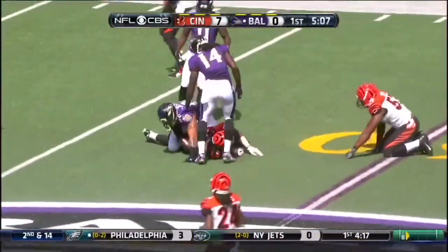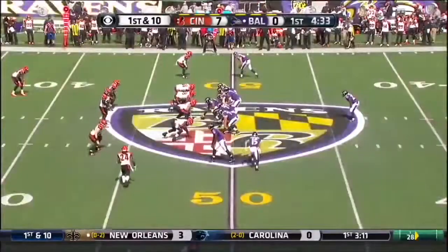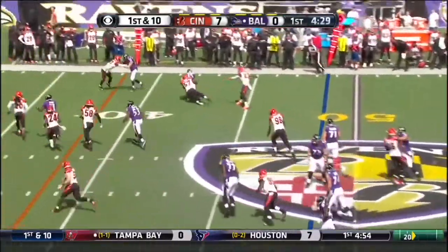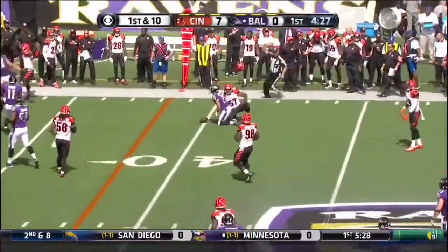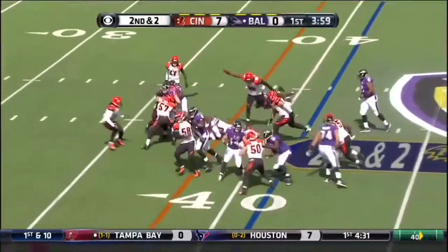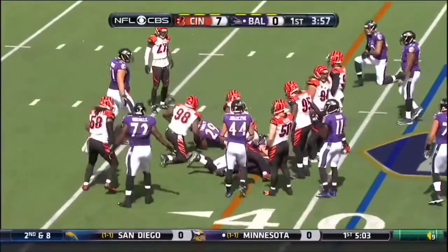Gilmore still going into Cincinnati territory. Gilmore had a career-high 88 yards and two touchdowns last week. Campanero is questionable with a foot bruise. He is active today but has not carried the ball yet. This is Forsett for the first.